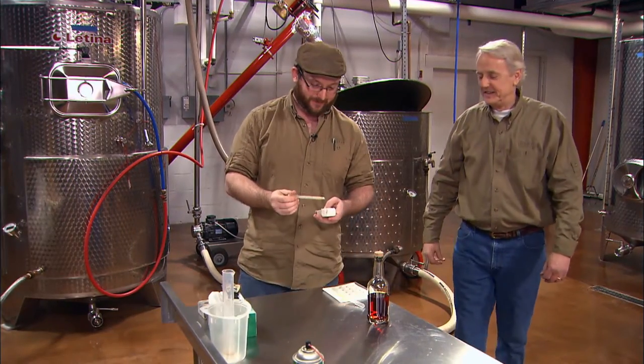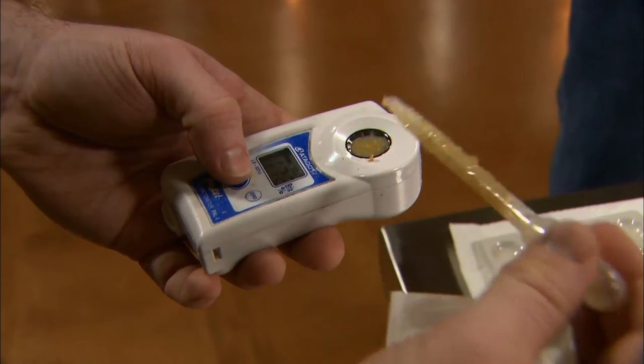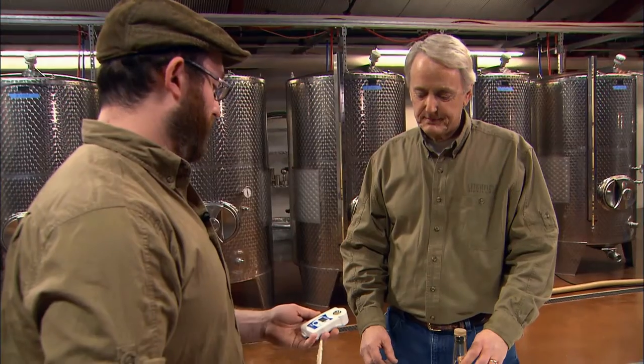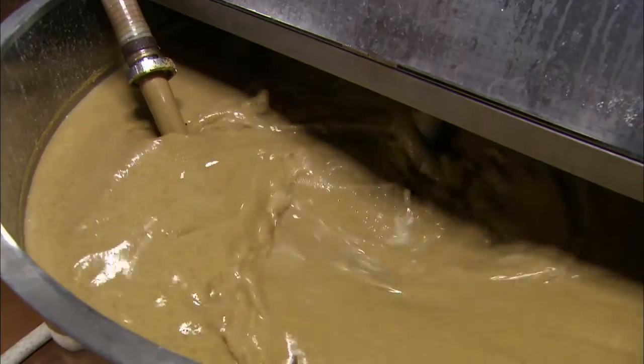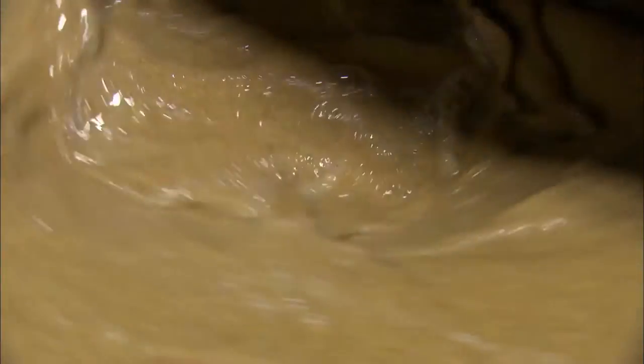That would be James McCoy, schooled in Scotland on the fine art of distilling. We got sugar, and those sugars are what we need for the fermentation process. The yeast eats the sugar, creates alcohol, and it takes about five days to do that. We let it sit for seven to make sure it's complete.